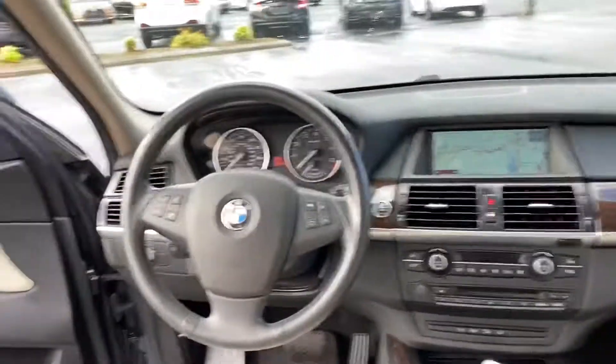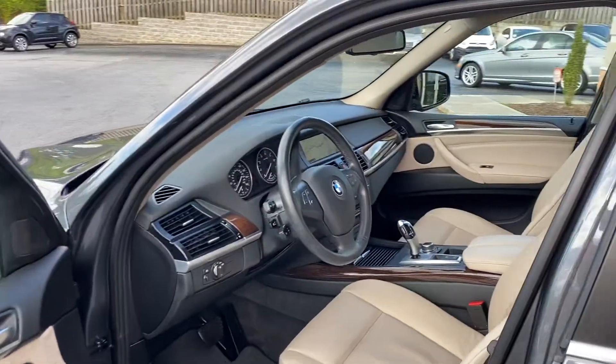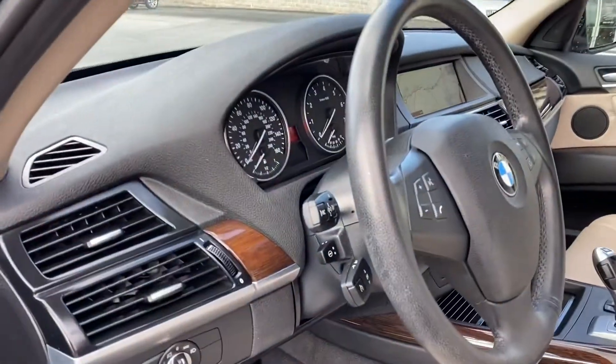You can see the mileage online — it's low, it's Carfax certified. Power tilt steering wheel right there.